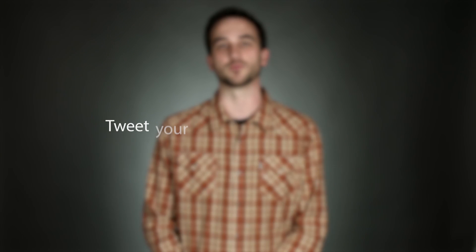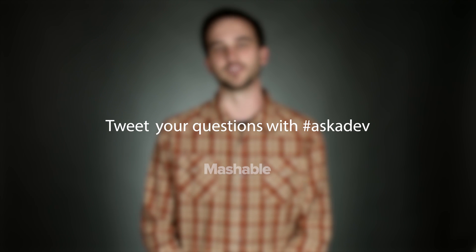That's all we have time for in this episode. You can tweet your questions with hashtag Ask a Dev, or you can leave them in the comments below.